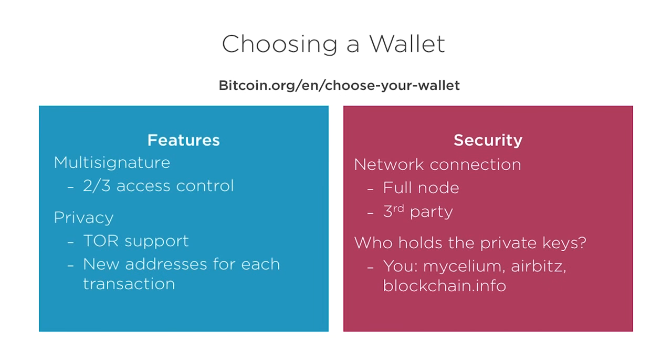Many wallets like Mycelium, AirBits, and Blockchain.info advertise as never having access to the private key. This is good in that there's no way they can steal your funds. However, it also means if you lose your password to the apps and don't have a backup, your funds will be irrevocably lost — that money will effectively be erased from the world. Coinbase, where I showed purchasing Bitcoin, also has an online wallet. Unlike those other wallets, Coinbase does control the private keys. While this would allow Coinbase to abscond with your funds and face legal consequences, it also makes it less likely that you would lose your money due to user error.